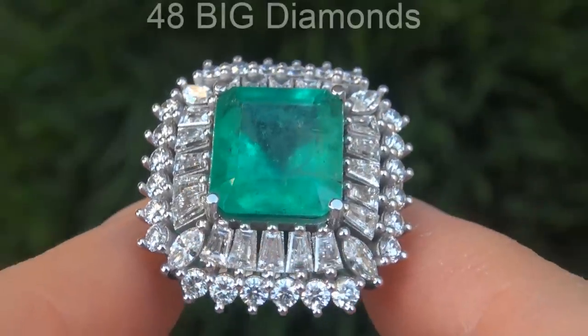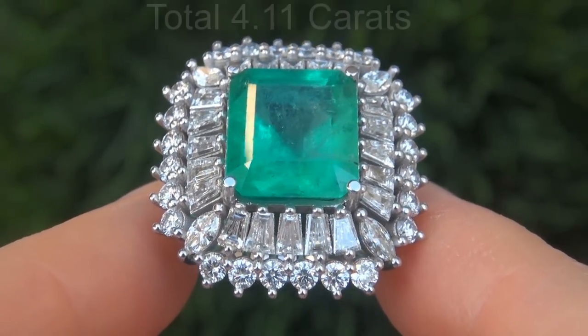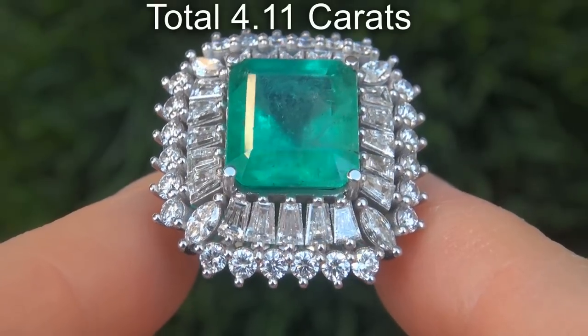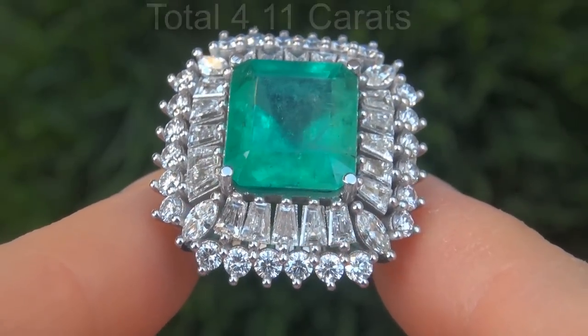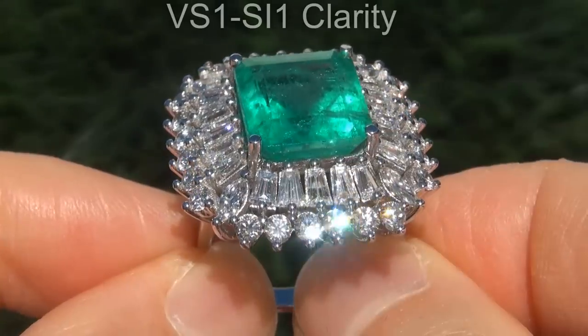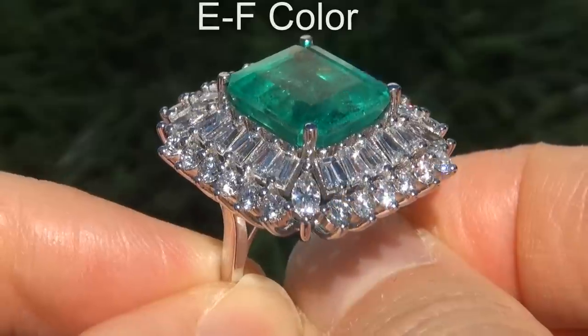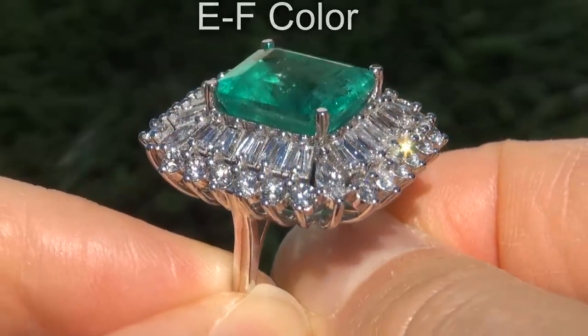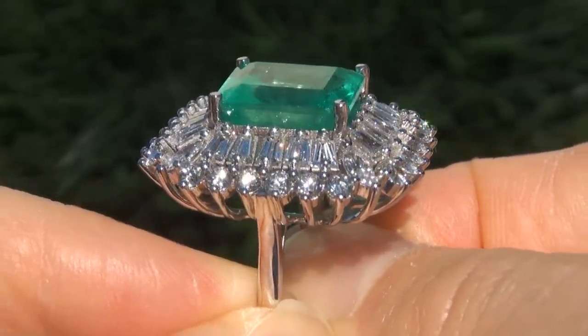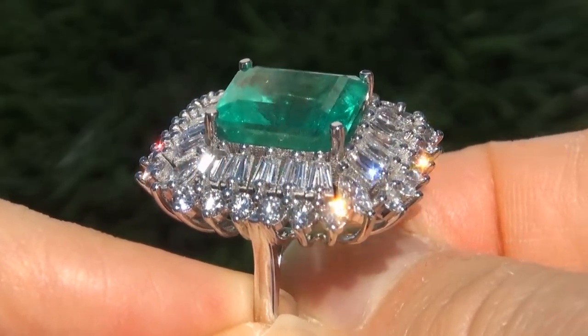There are also 48 big diamonds that total an additional 4.11 carats. These diamonds are all perfectly clear and completely eye clean, graded at VS1 to SI1 clarity with colorless E to F color, offering outstanding brilliance, flash, sparkle and fire as you can clearly see here in the video.